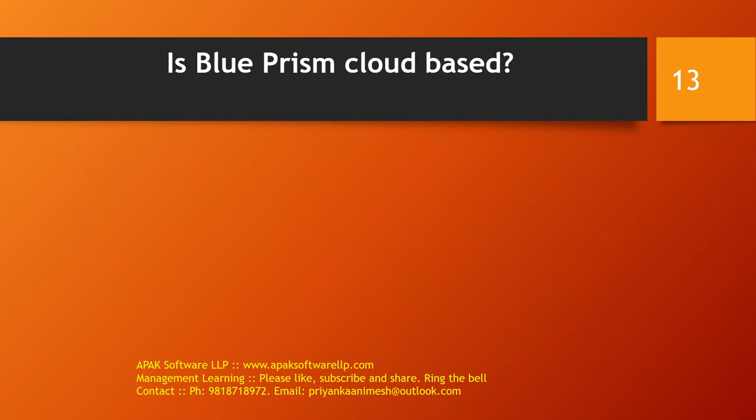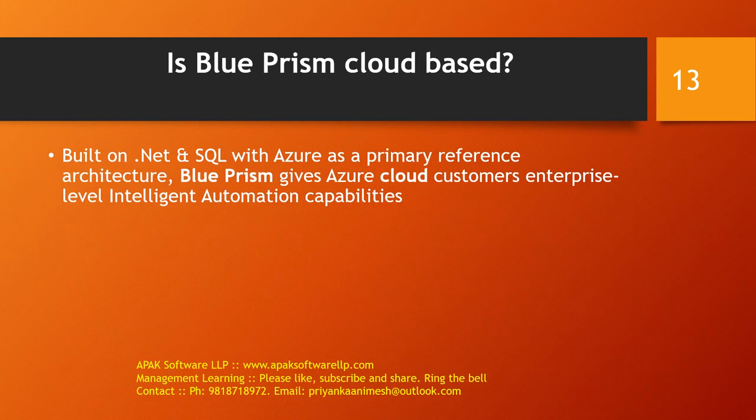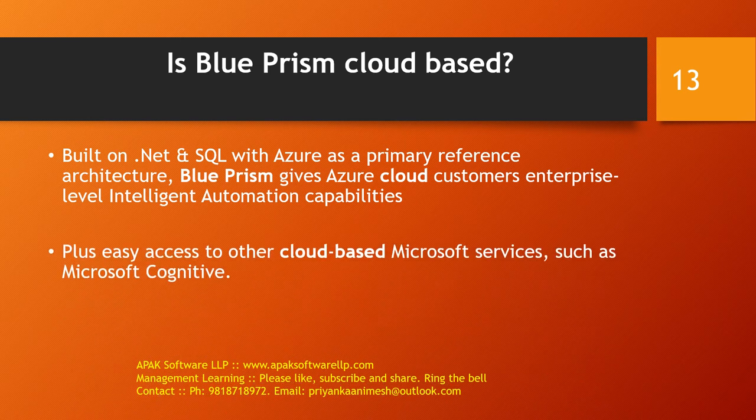Is Blueprism cloud-based? It is built on .NET SQL with Azure as a primary reference architecture. Blueprism gives Azure cloud customers enterprise-level intelligent automation capabilities, plus access to other cloud-based Microsoft services such as Microsoft Cognitive services.